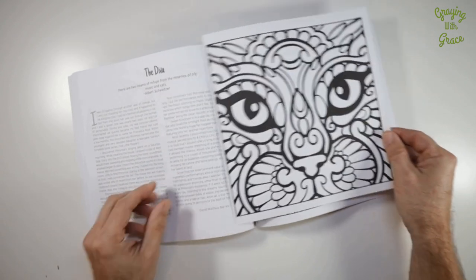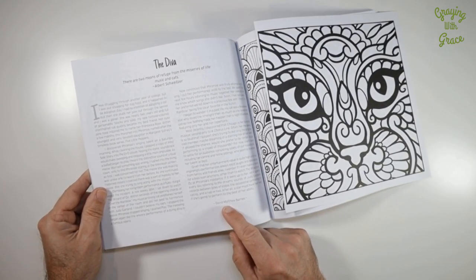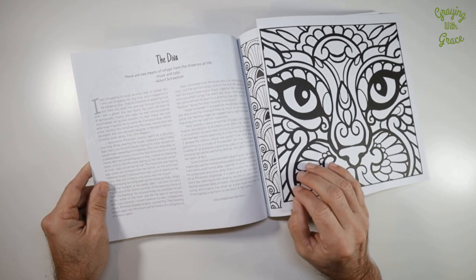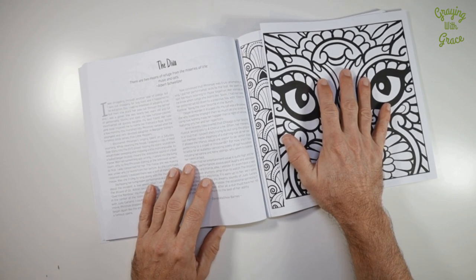Now let's not forget about the stories. Every coloring page is accompanied by an inspiring Chicken Soup for the Soul story about cats. It's like getting two books in one — you get a page you can color along with an interesting, inspirational story to read.